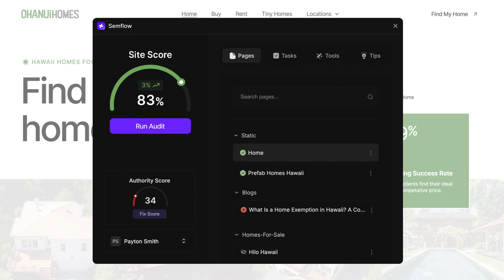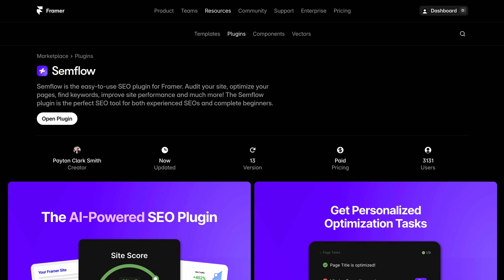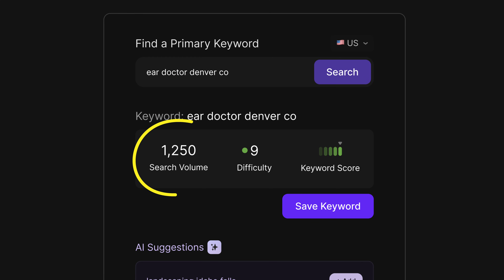This is the most popular SEO app in both the Webflow and Framer marketplaces. And with the new update that just released, you can now track the rankings of all of your keywords. Inside the Semflow app, you can find focus keywords for each of your pages. You can choose these keywords based on monthly search volume and how difficult it is to rank for that keyword based on your competition.